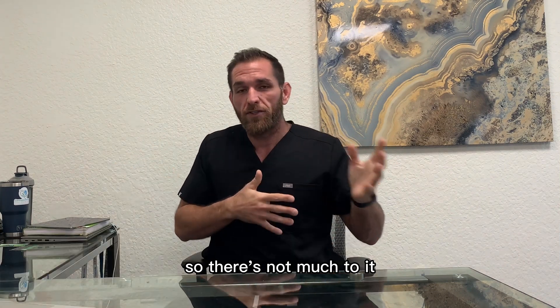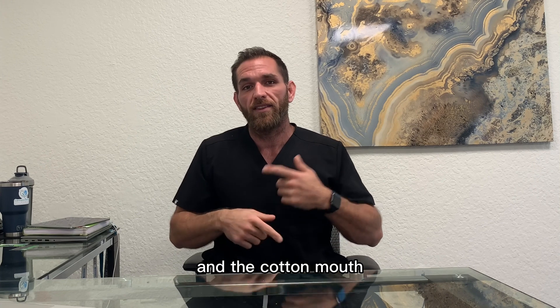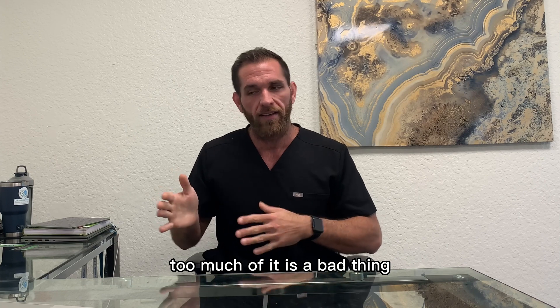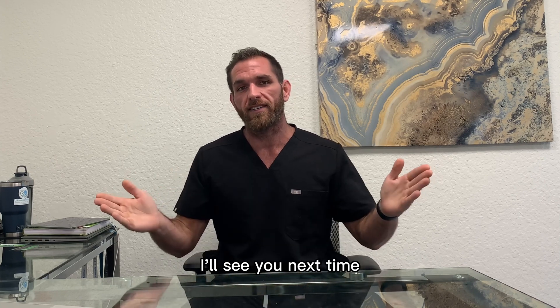So there's not much to it. We do get the red eye and the cotton mouth. It is a stimulating terpene and it provides mental focus and clarity. Too much of it is a bad thing. I hope this helped. I'll see you next time.